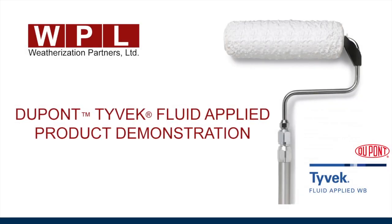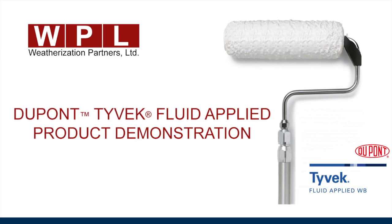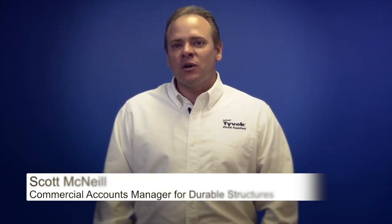DuPont Tyvek Fluid Applied Weather Barrier Systems is part of a complete weatherization system of products. It is a silyl-terminated polyether, which is a very low VOC, single component product that exhibits superior elasticity and flexibility to move with the building.